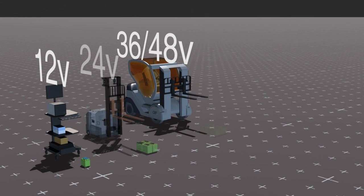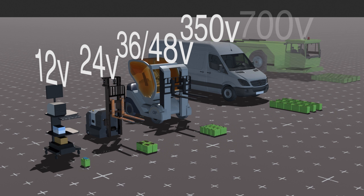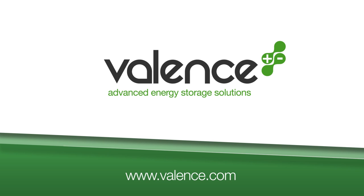Valence lithium ion battery packs provide a better alternative to lead acid, leading to a safer, less toxic and more energy efficient solution for modern applications. Discover how Valence's versatility can help transition your entire fleet to lithium at valence.com.